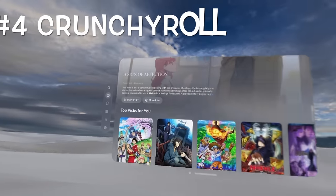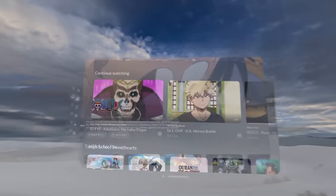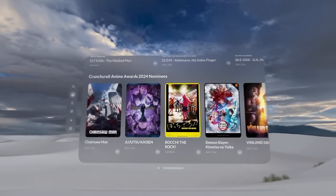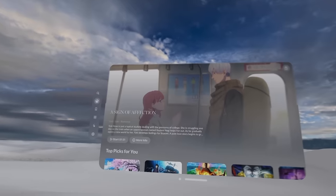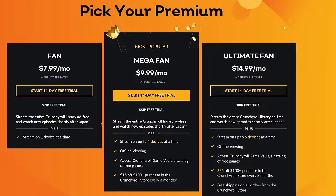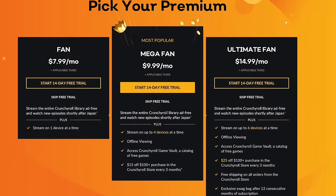Number 4, Crunchyroll. Crunchyroll is an anime-centered streaming app that has been optimized for Apple Vision Pro. It doesn't include any immersive environments yet, but the sheer library of content that this app has is undeniable, especially after completing its acquisition of former competitor Funimation. All three of its available plans are ad-free. However, the primary difference between them is the number of devices that can stream from one account simultaneously.